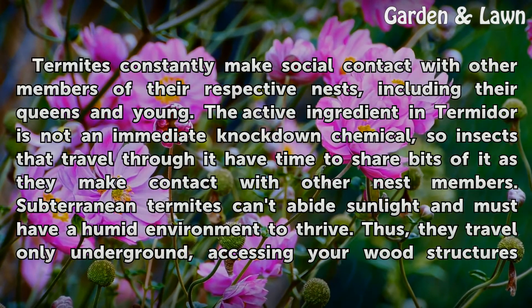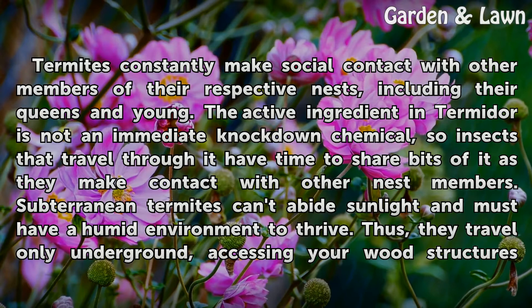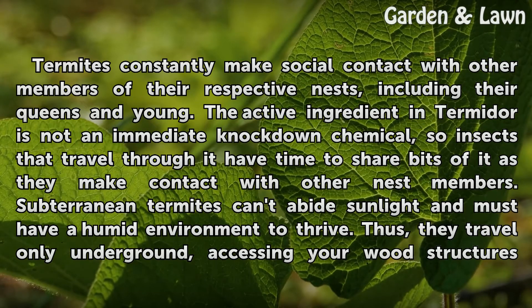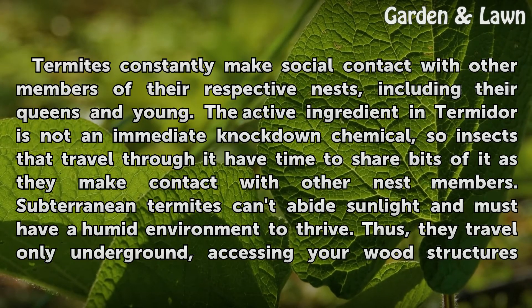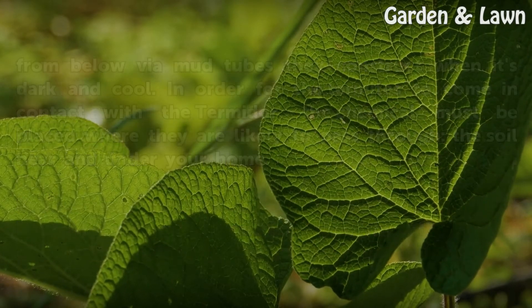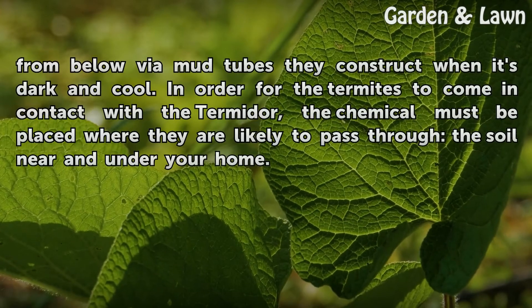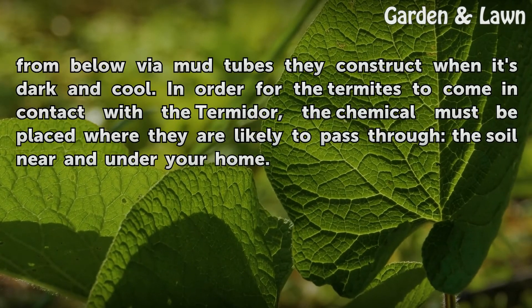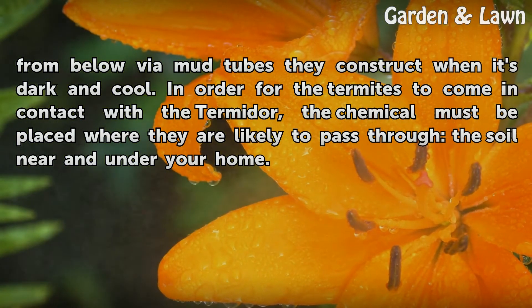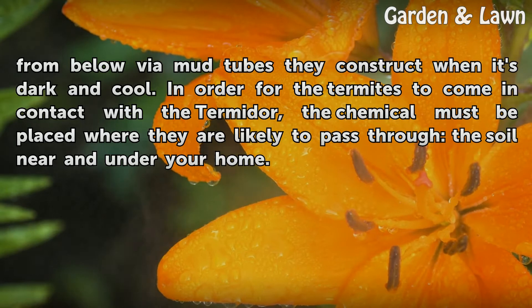Termites constantly make social contact with other members of their respective nests, including their queens and young. The active ingredient in Termidor is not an immediate knockdown chemical, so insects that travel through it have time to share bits of it as they make contact with other nest members. Subterranean termites can't abide sunlight and must have a humid environment to thrive. Thus, they travel only underground, accessing wood structures from below via mud tubes they construct when it's dark and cool. In order for termites to come in contact with Termidor, the chemical must be placed where they are likely to pass through the soil near and under your home.